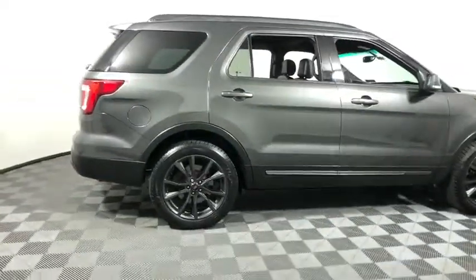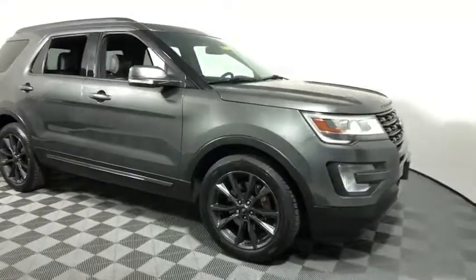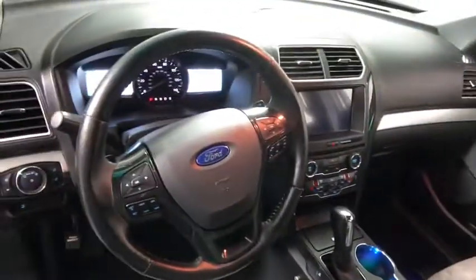We are pleased to show you the 2017 Ford Explorer. You've got a lot of capabilities to call on in a Ford Explorer — don't underestimate your choices. This vehicle has less than 55,000 miles. Here are some of this vehicle's great options.